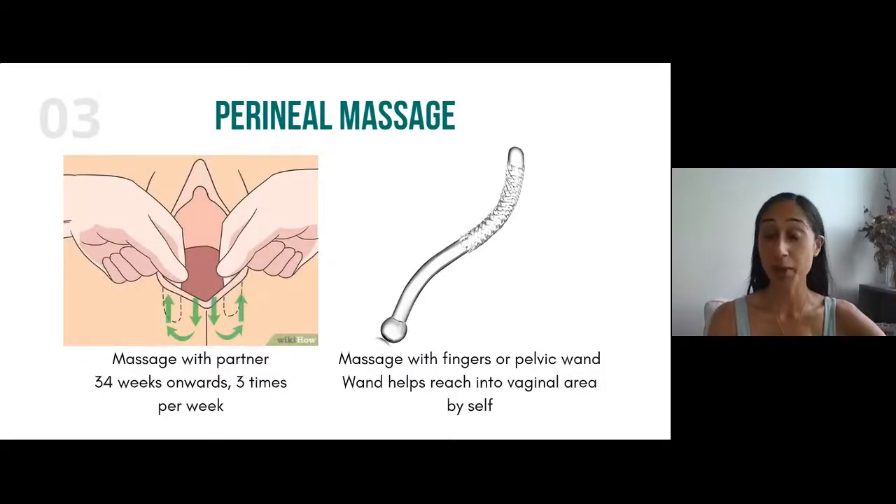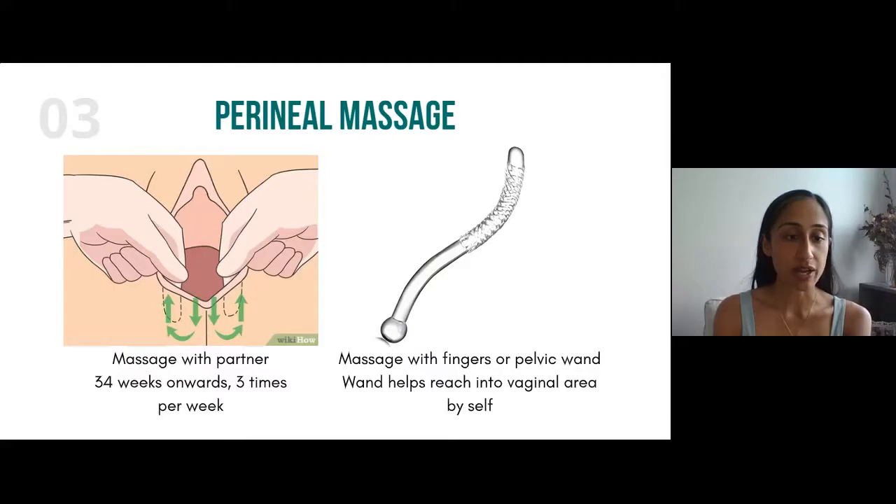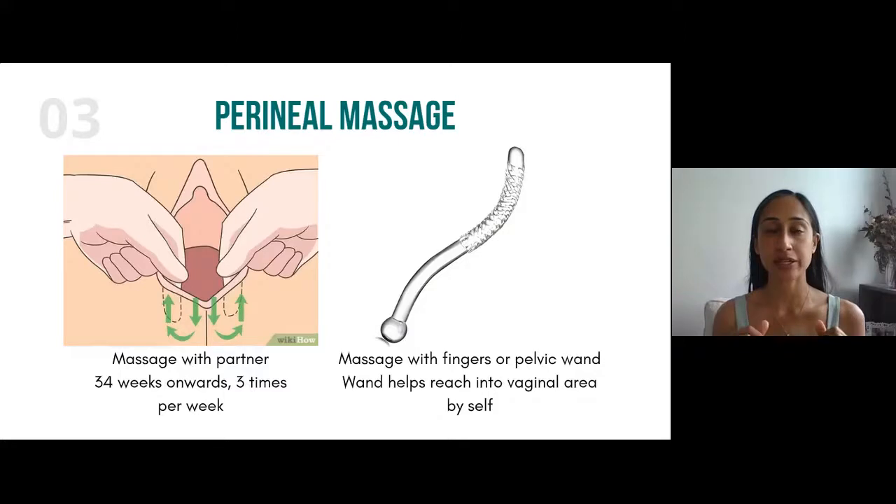So perineal massage. I'm basically teaching you today what I teach all my clients when they come in. If you're one of my patients, this will be a review — I may have given you specific techniques based on my assessment of your pelvic floor. So what is perineal massage? What is the perineum? The perineum is the area in between the vagina and the anus — that part in the middle. That is the perineum.